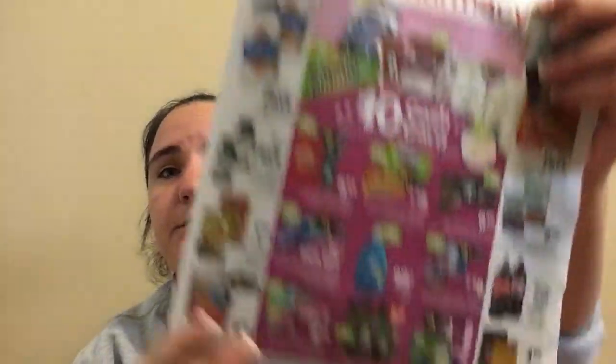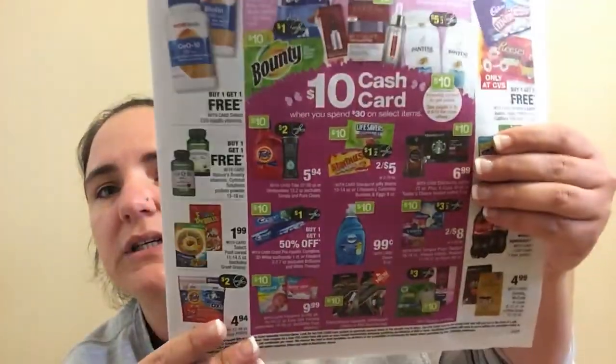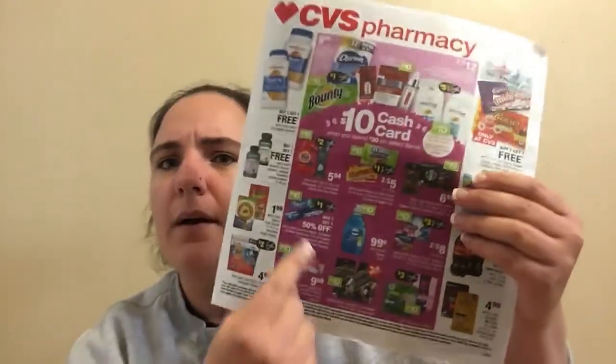One deal I was going to show you but didn't have the right CRTs for is the $10 cash card when you spend $30 on select items — pages 1, 3, 6, and 8 of the insert, mostly P&G products. We did get a P&G insert today so look through that and match up your CRTs. I like cash cards because they cover tax, whereas ECBs don't, so sometimes your out of pocket ends up a little higher with ECBs.